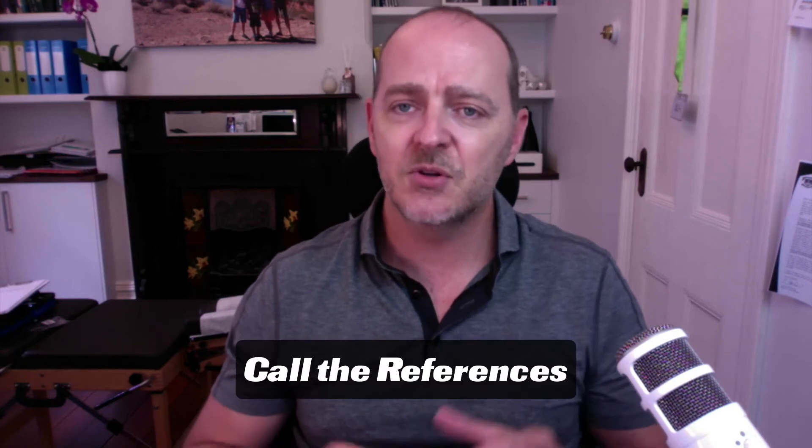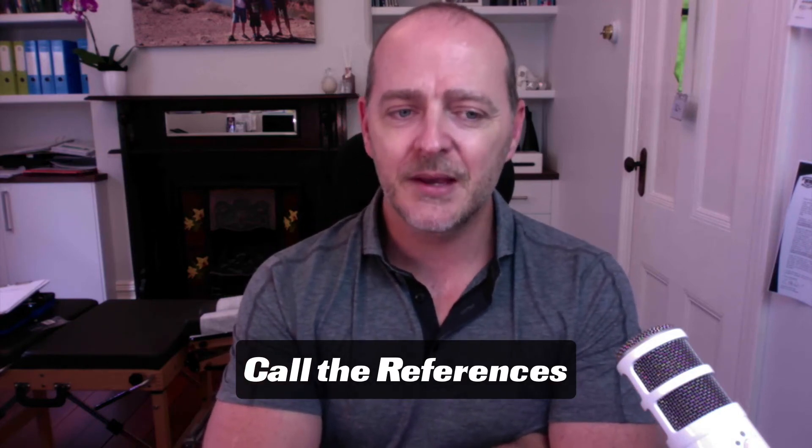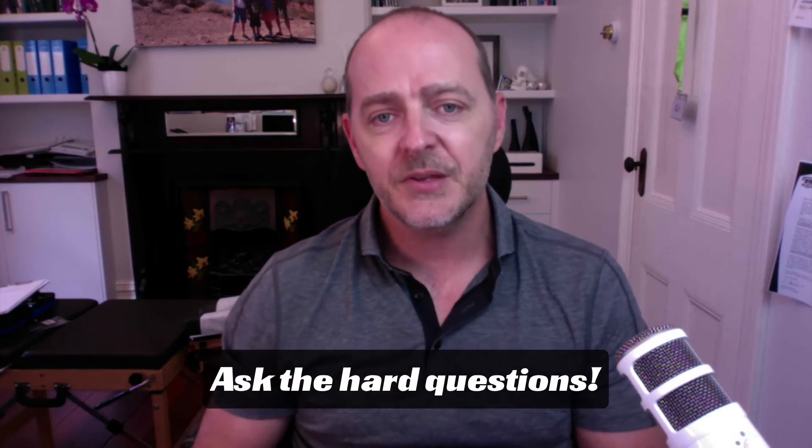The second thing a principal absolutely must do is conduct reference checks. You don't have to call every single reference, but you do have to make the call. We've had interesting experiences over the years where people haven't done reference checks, and we were the referee — had they called us, we may have given them a very different perspective. Ask the hard questions, and understand that it's very easy to employ someone but very difficult to let them go, so be particular about who joins your team.